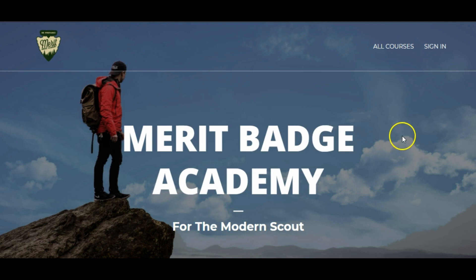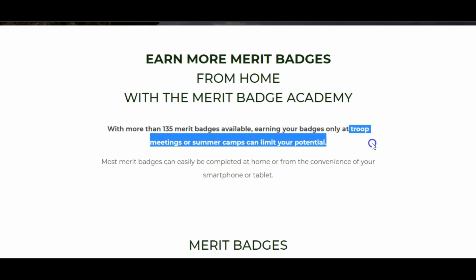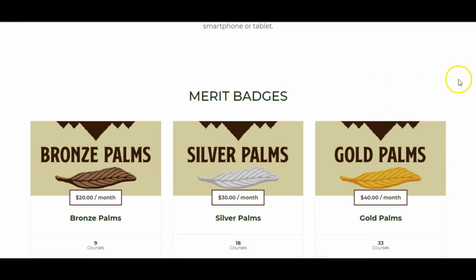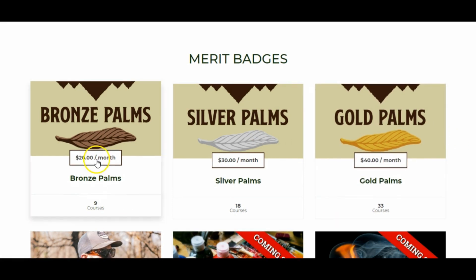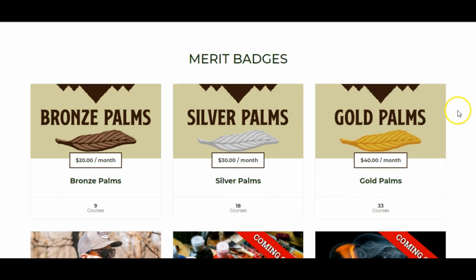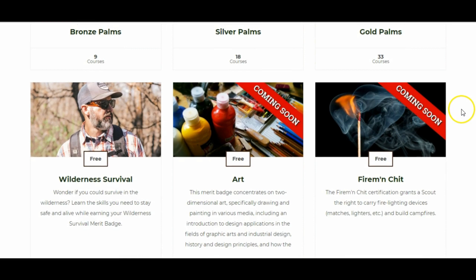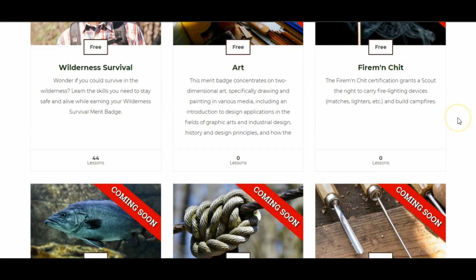There's an inspirational hero image at the top to create interest and excitement, then a little bit about the benefit of earning merit badges from home as opposed to being at troop meetings or summer camps. Down here we have three levels — basically bundles — with nine courses, eighteen courses, and thirty-three courses, as well as the free course he's running right now and the other coming soon courses.